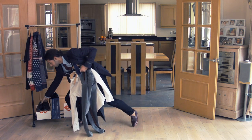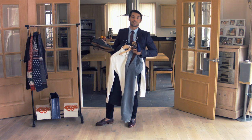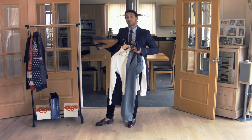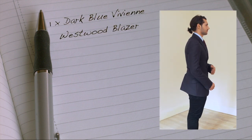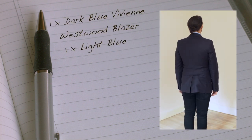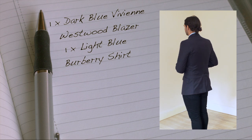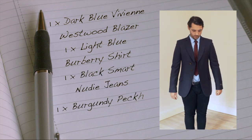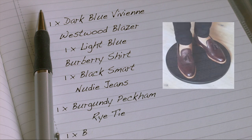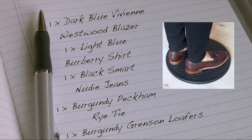Shoes next. I'm going to go for a black with a brown detail to complement the belt. I'm going to go and try this one on. Now for the New Year's recipe: one dark blue Vivienne Westwood blazer, one light blue Burberry shirt, one pair of black Smart Noonie jeans, one burgundy Peck and Rye tie, and one pair of burgundy Grensons loafers.